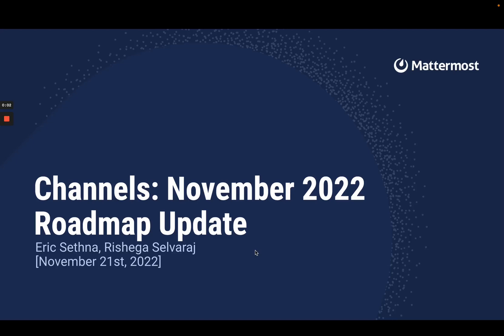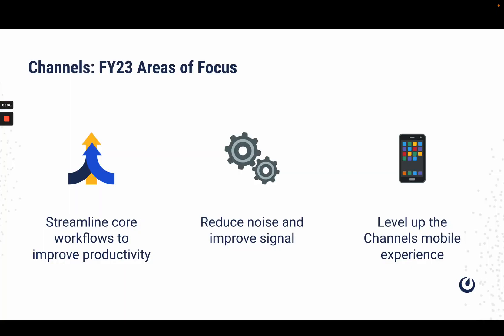Hello everyone, and welcome to the November 2022 roadmap update for the Channels team. As many of you may already know, the Channels team has been focused on streamlining core workflows to improve the productivity of our users.